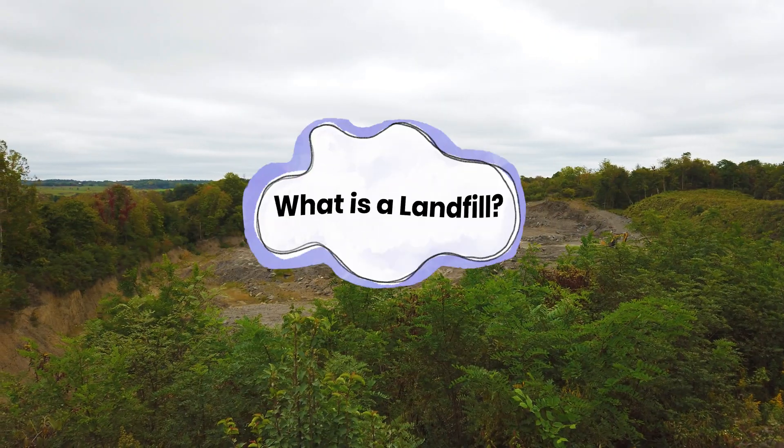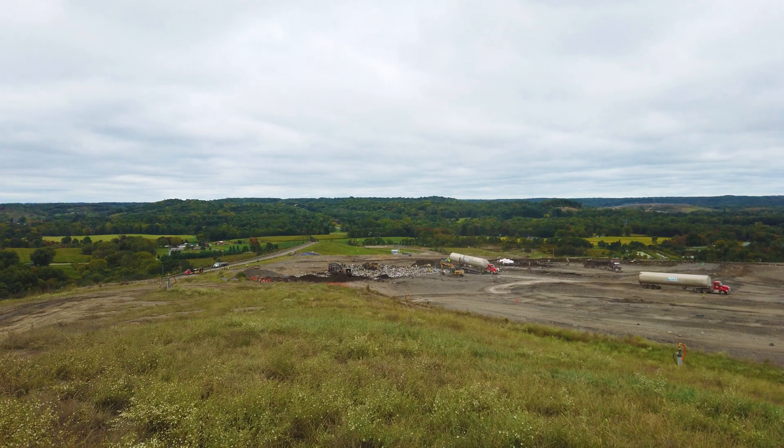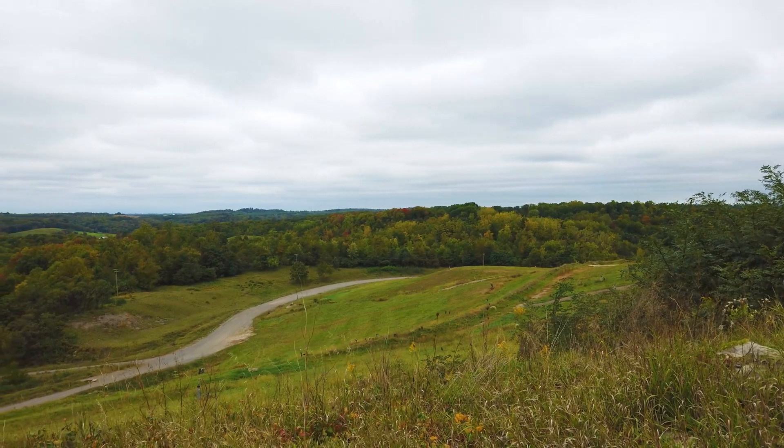What is a landfill? A landfill is a large outdoor site where waste is buried in layers of earth. I'm Muhammad Ali, I'm the engineering manager for WM. Landfills are spread out — it varies from 50 acres to hundreds of acres. If you're in a flat area, you could see a big mound as you drive around, a grassy mound.